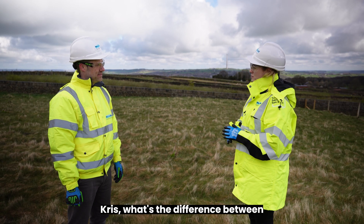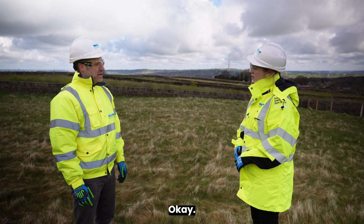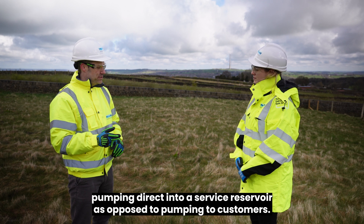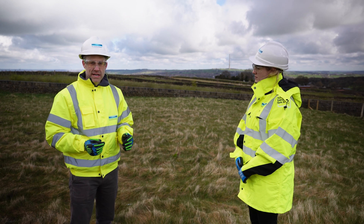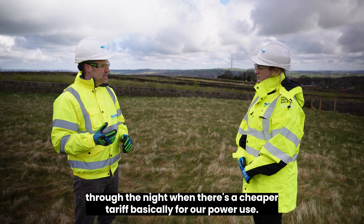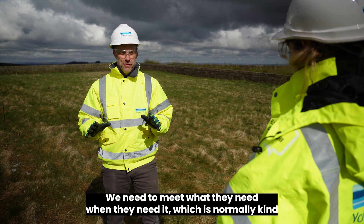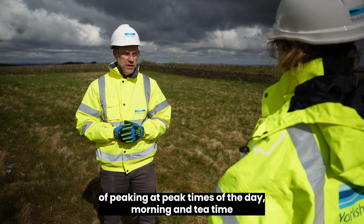What's the difference between pumping to a service reservoir and pumping directly to our customers? There's not actually too much difference in the process, but we have a bit more flexibility when pumping to a service reservoir. Electricity costs are absolutely huge, and we can pump through the night when there's a cheaper tariff. If we're pumping direct to customers, that's basically on demand — we need to meet what they need when they need it, which normally peaks at morning and tea time.